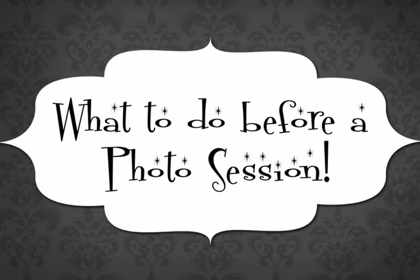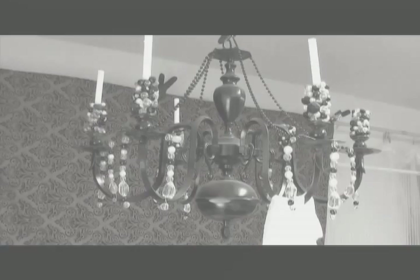So you've booked your photoshoot with Pin Up Erie. Now what do you do? Here's what you do to prepare for your photoshoot.